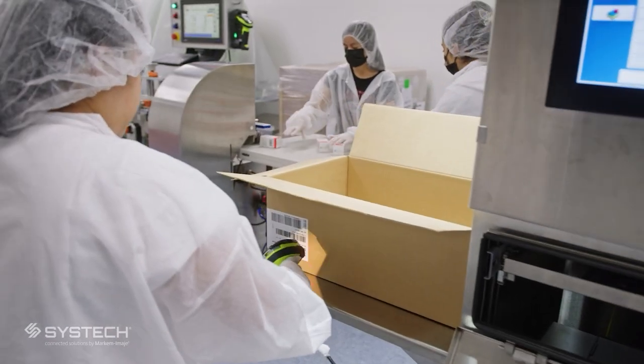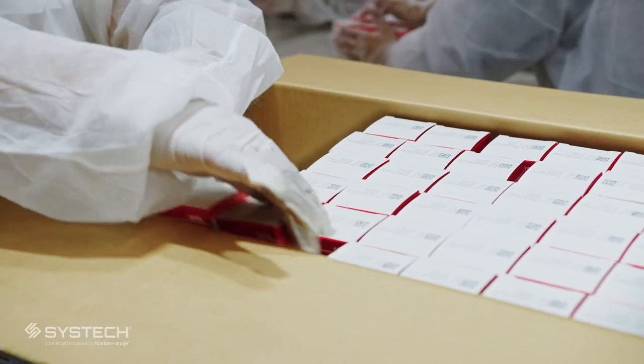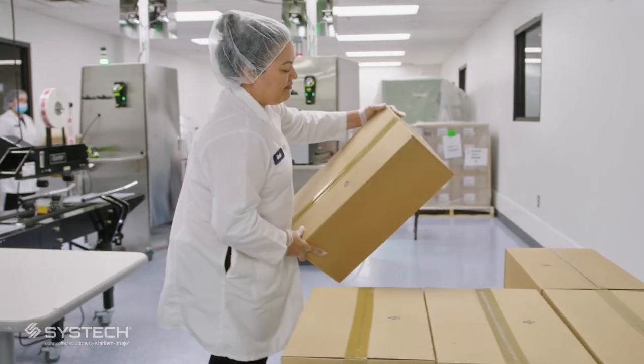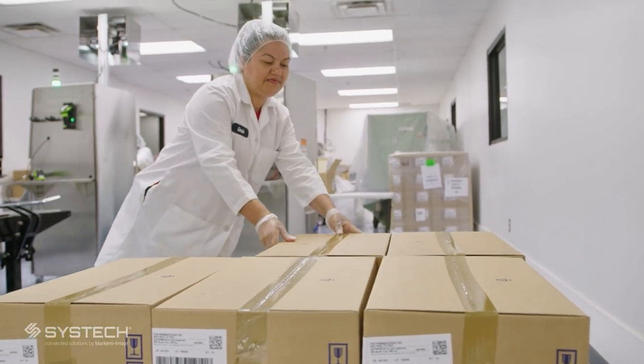NutriMed is here and we're going to continue doing the right thing. We've been aggregating since day one. We're growing with SysTech, and they've been a fantastic partner to us. We're not just packagers — sure, that's part of our business — but we are here to save lives. That's what matters.